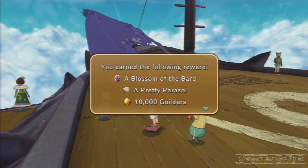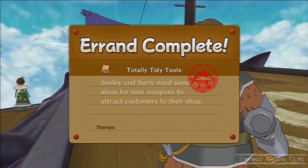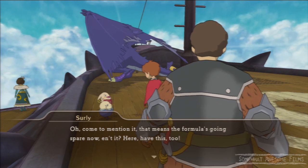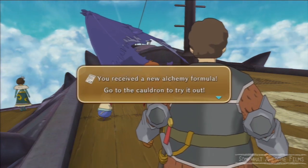And they give us a Blossom of the Bart, a pretty parasol, which is pretty cool because it makes you pretty much immune to everything and gives you plus 10 to all your stats. So it's not a bad little thing for a parasol, and that's it. Errand 132 complete, plus alchemy formula.